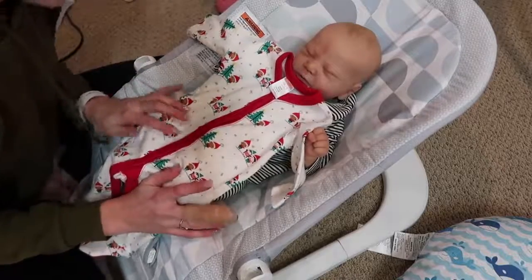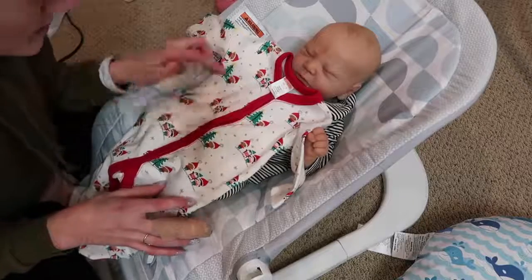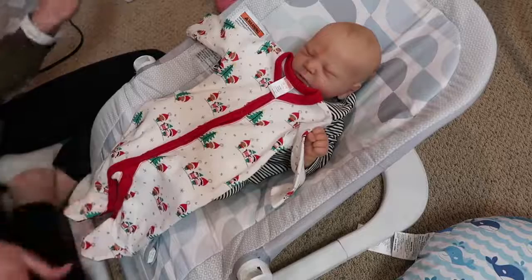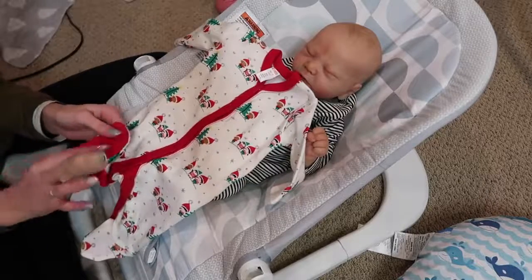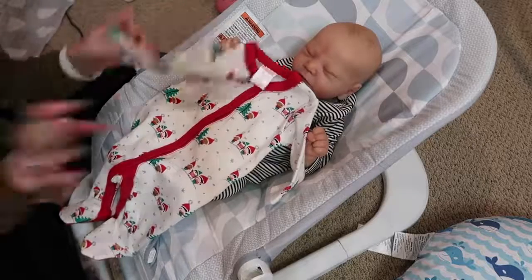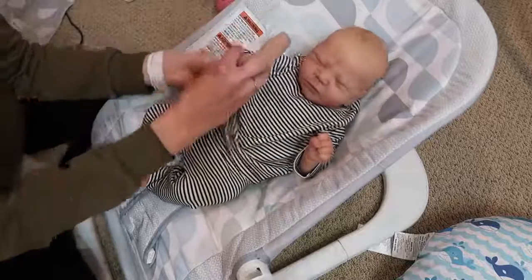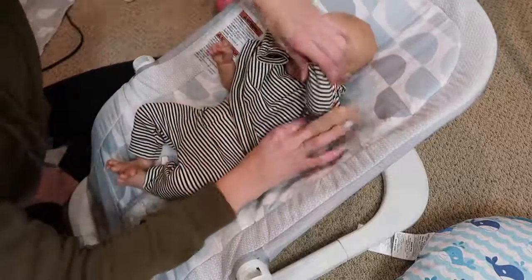We just got this recently. It has a boy elf, a girl elf, a little penguin, and some of them have Christmas trees — it's really cute. Max actually has an outfit that matches this, so it's gonna look really cute that they're matching. It's so sweet, I really like it. It has little red feet.